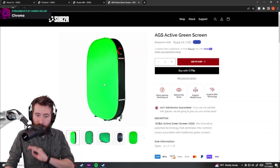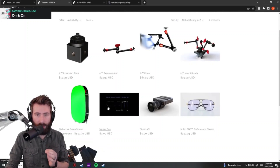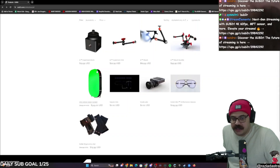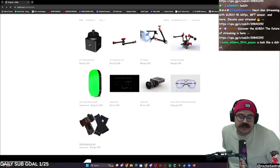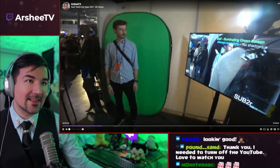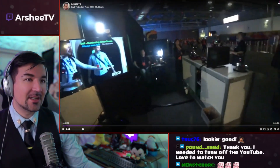This green screen is such a cool idea that I had to show it to you guys. The backlit active green screen is super awesome — see how it's got this hollow section in the middle with lights inside, so it's backlit internally. He's getting a perfect green screen cutout without even having any lights on him or on the green screen itself, which is pretty shocking.